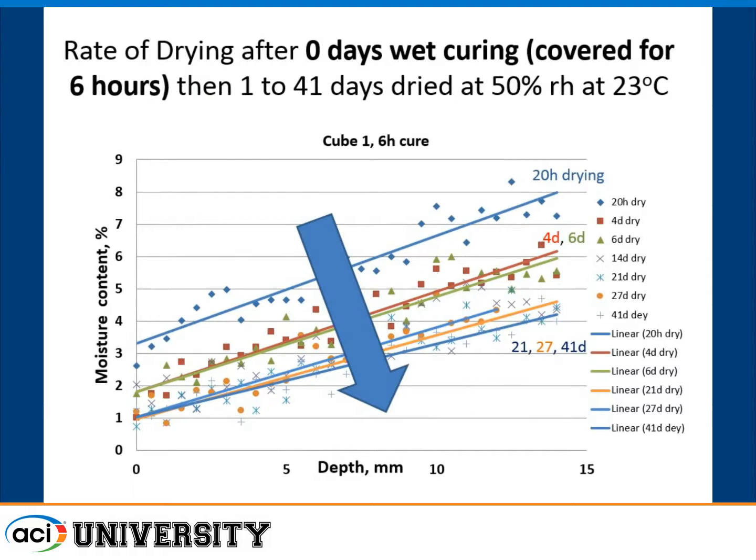Looking at rate of drying — moisture content versus depth — after about 20 hours you get an essentially linear relationship of drying versus depth from the surface. After one day, four days, and six days, you see progressive drying, then the rate slows further out at three and four weeks. A lot of drying occurs even in the first day. Not unexpected, but it puts quantitative numbers on the amount of moisture left in those pores to continue the curing of the concrete.